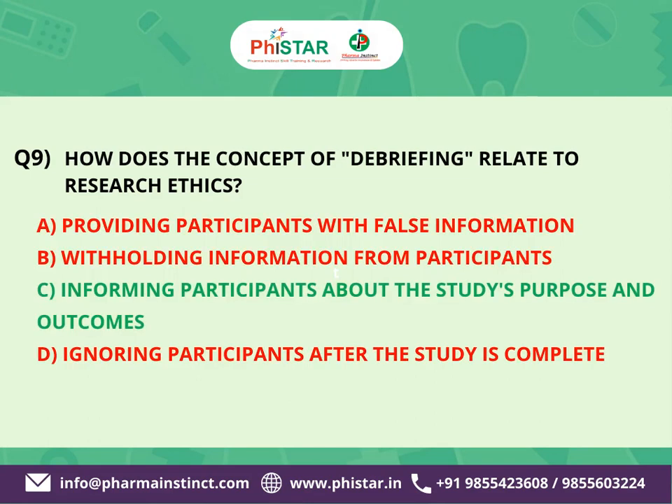The correct answer is C: Informing participants about the study's purpose and outcomes. In research ethics, debriefing refers to the process of providing participants with relevant information about the study after their involvement is complete. This includes informing participants about the purpose, goals, and outcomes of the research.